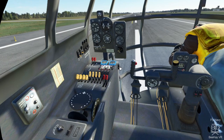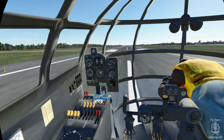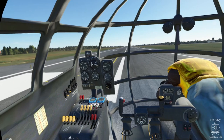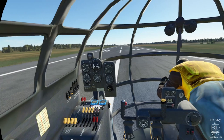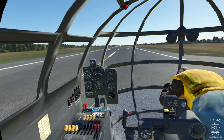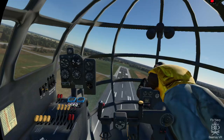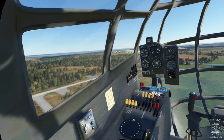Let's release the parking brake and pull the power forward. We are in the air. The gear is coming in. Flaps up.